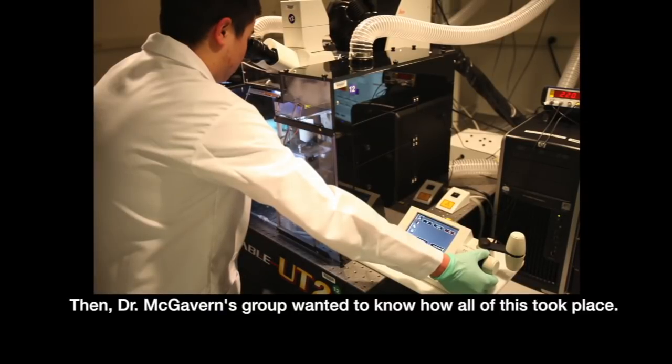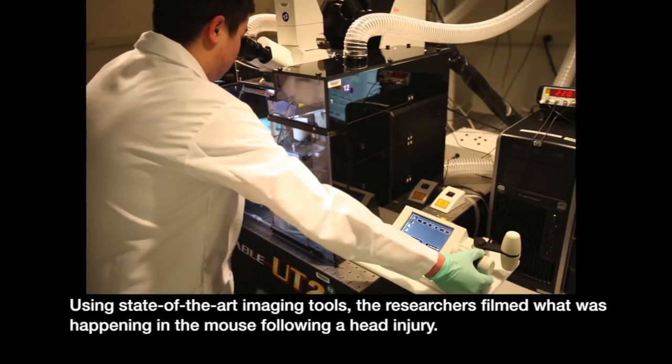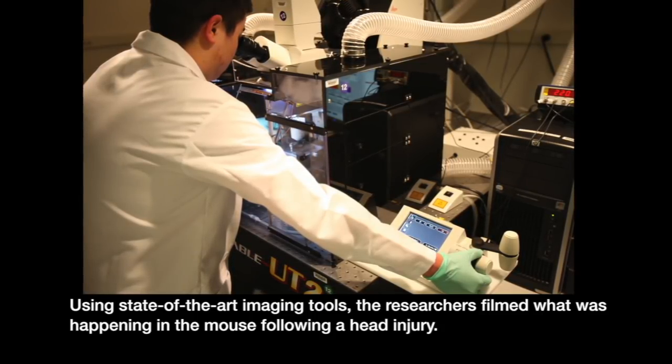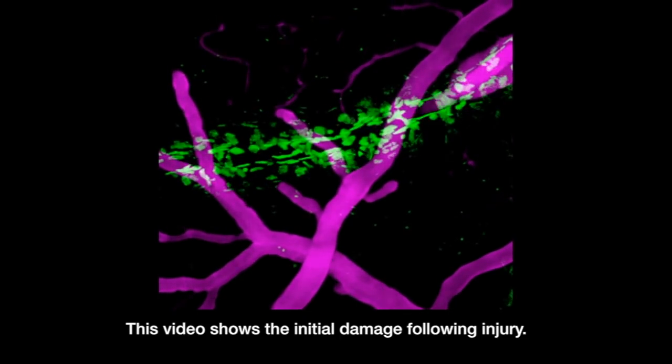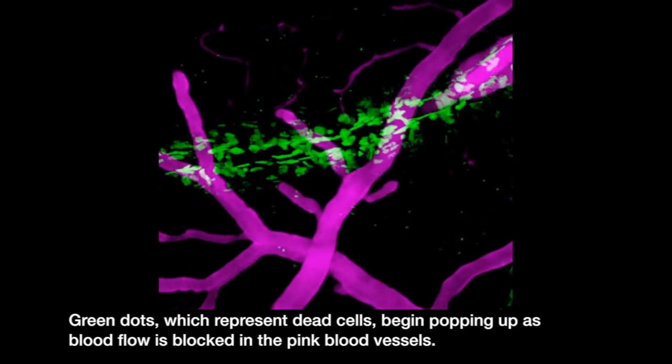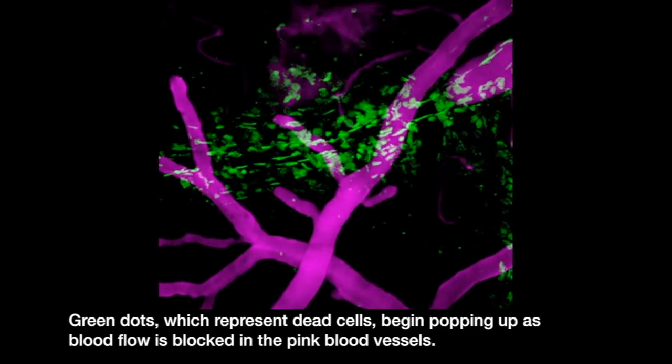Dr. McGavern's group wanted to know how all of this took place. Using state-of-the-art imaging tools, the researchers filmed what was happening in the mouse following a head injury. This video shows the initial damage following injury. Green dots, which represent dead cells, begin popping up as blood flow is blocked in the pink blood vessels.